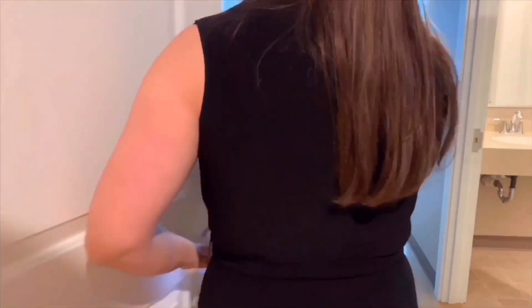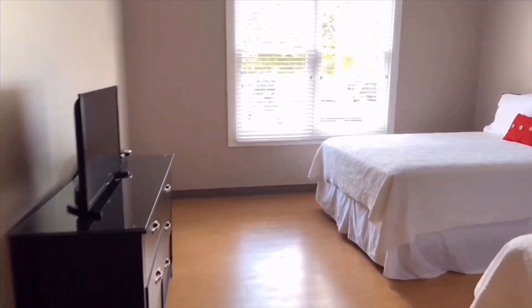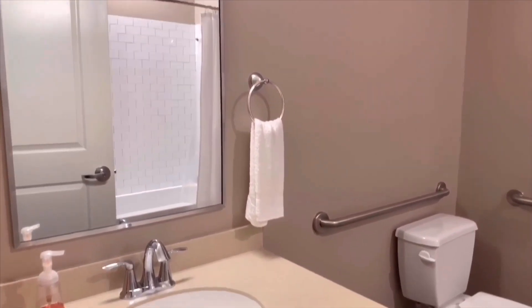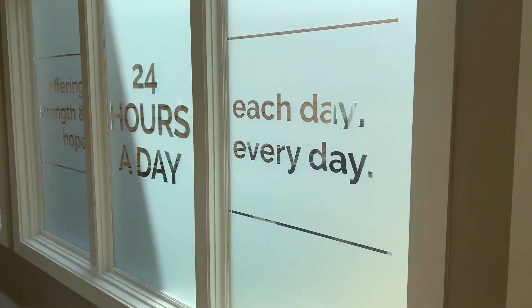Each year, just by collecting Pop Tabs, you have been able to help the house raise $4,000. That pays for 44 nights for families.